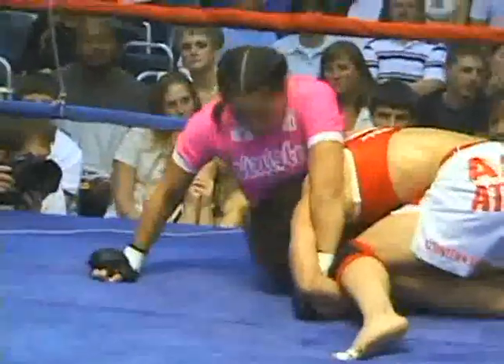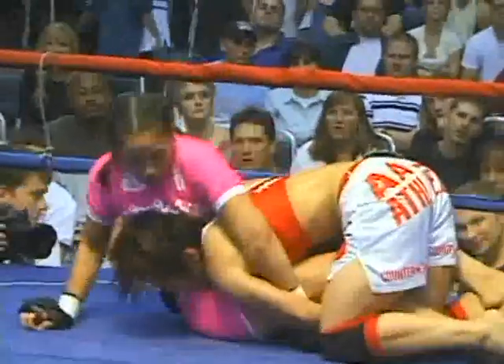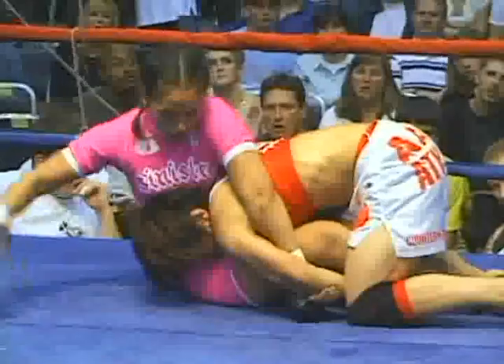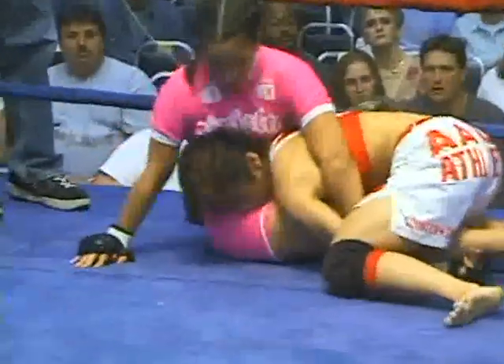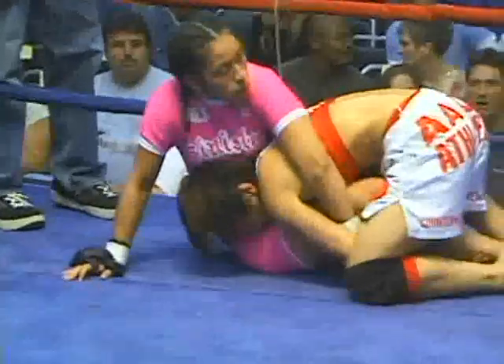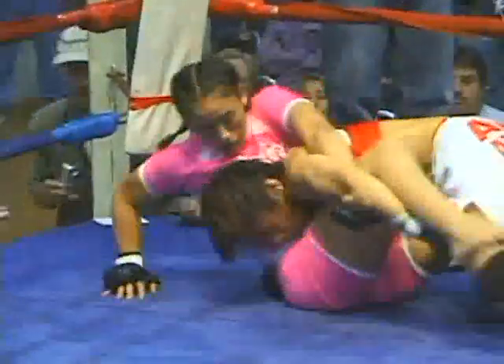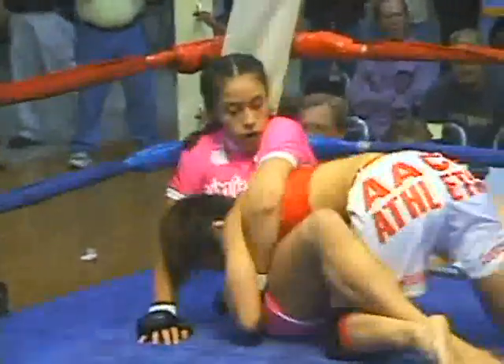Montoya scooting her back up against the ropes, landing a few right hands. She's got that left arm of Fuji almost in a Kimura position. Meanwhile Fuji is staying in very close and compact. Montoya very, very calm — acting very aware of where she's going, and that is right inside of a corner.